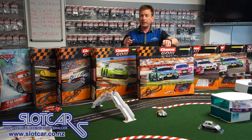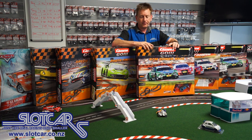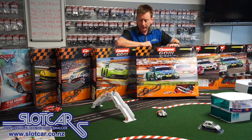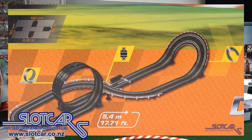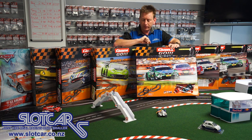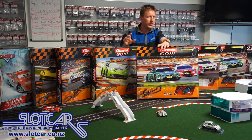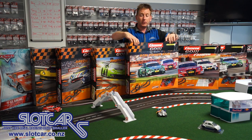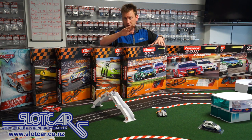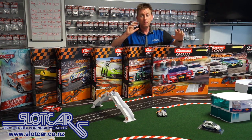Next we go into the DTM sets. The DTM cars are basically the same, so they all run very, very similarly — for the fairest, closest racing, DTM sets have always been what we've recommended. The first one is DTM Power Race at $149, with a lap length of 5.4 meters. It's got two different radii of curves, a chicane and faster radius through the middle, a steep bank curve, and a loop-de-loop. The loop-de-loop is a bit of a novelty feature — once you start seriously racing you might not want it in there, but this is a bit of a compromise between a race set and a play set. DTM cars give you perfect-match racing.